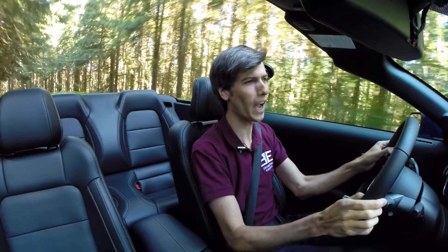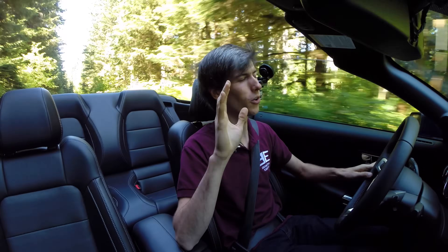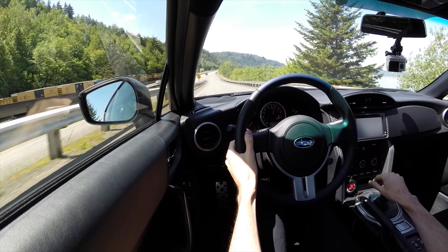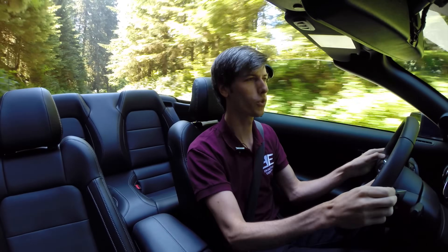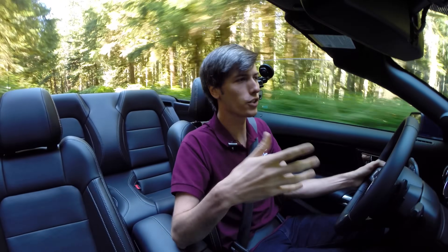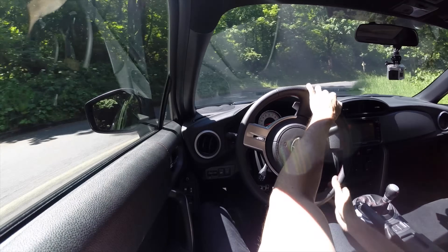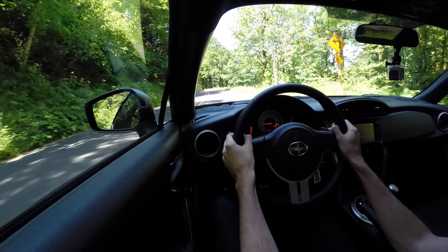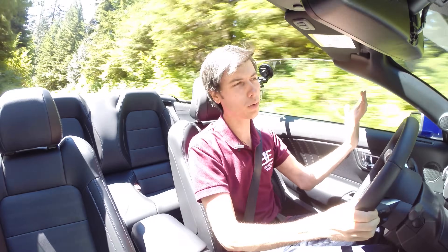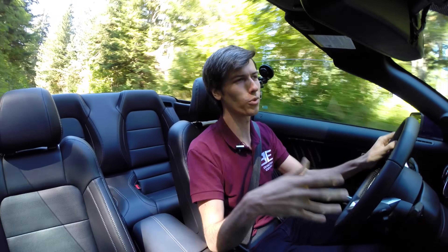For fun to drive, perhaps the most important category, I'm giving first to the manual FRS — but with a big disclaimer. It has to be the manual, because the automatic FRS has less aggressive gearing, adds weight, and ruins the experience. Also, the FRS is only most fun on the right roads — low to medium speed tight corners. In a city where you can't exploit its strengths, it falls short because it doesn't have much torque.